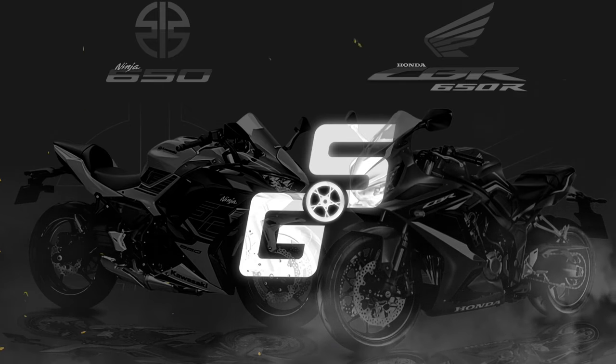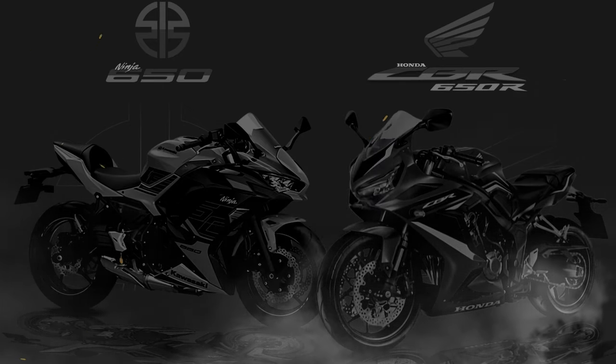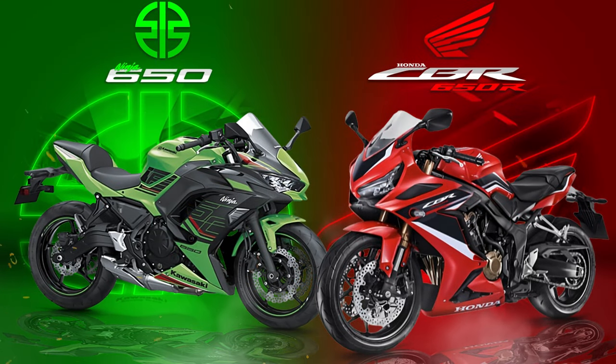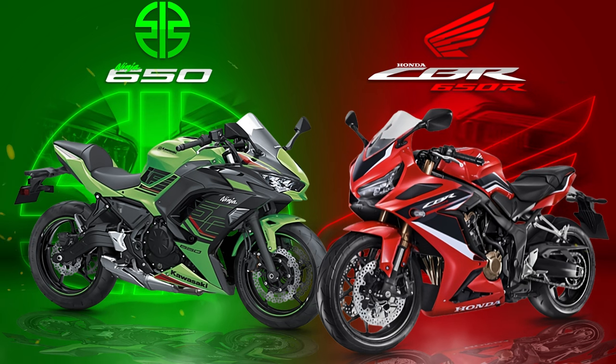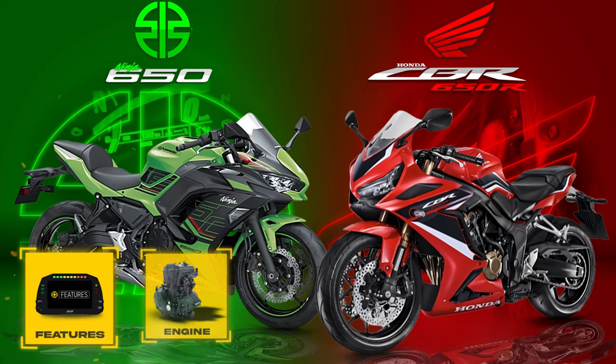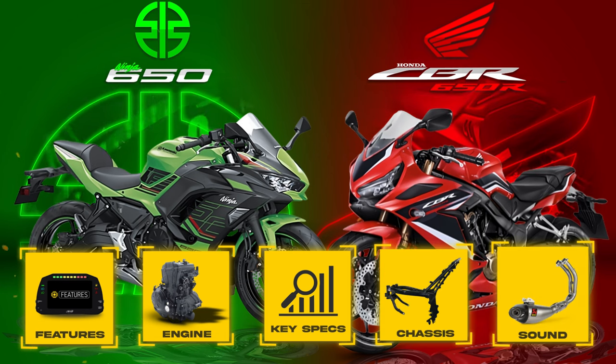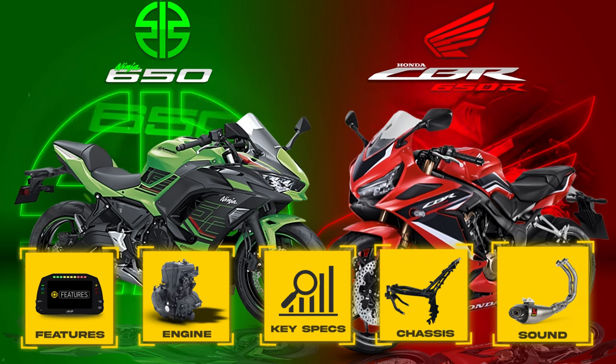If you're looking for a versatile middleweight sports bike that costs less than 10 grand, the Honda CBR650R and Kawasaki Ninja 650 might be near the top of your list. In this video, we'll compare specifications of both bikes side-by-side and weigh the pros and cons to hopefully help you decide which bike is best for you.